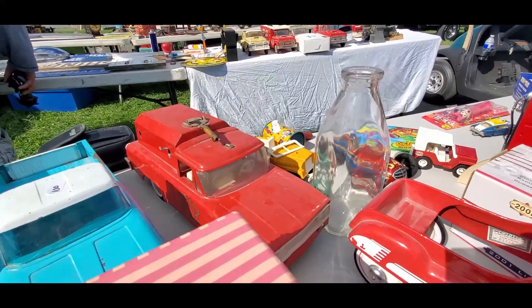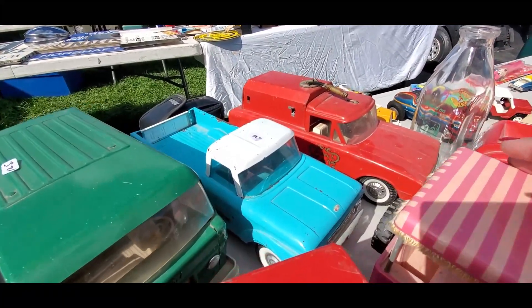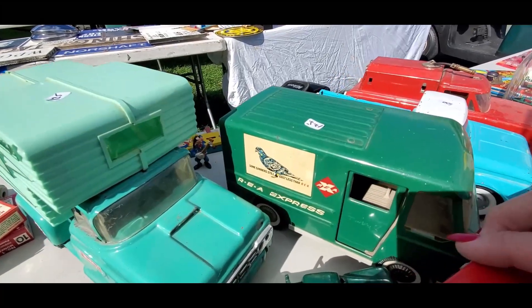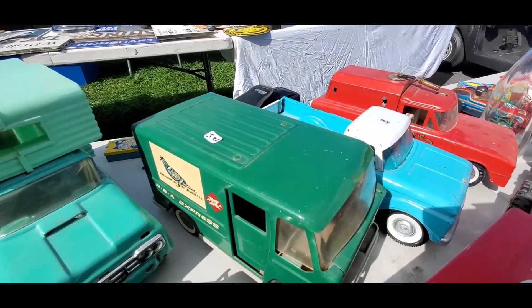The Buddy Al Chiefs car with the hose on top — unfortunately it's broken. $100 on the Ford pickup over there. And look at that — some carriers still cost less than REI. $125 for that Buddy Al.